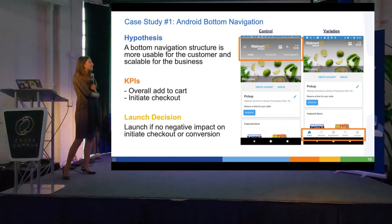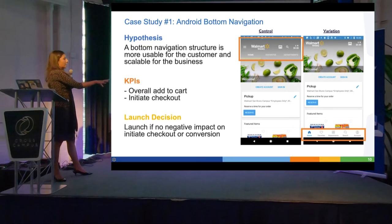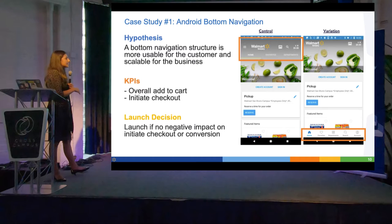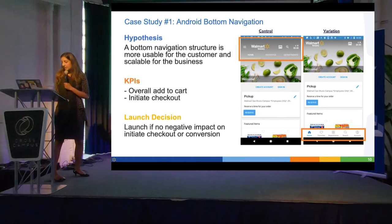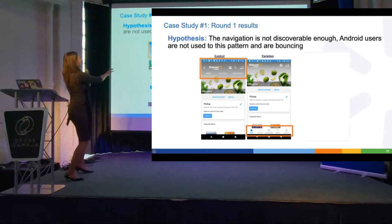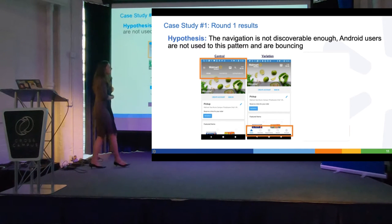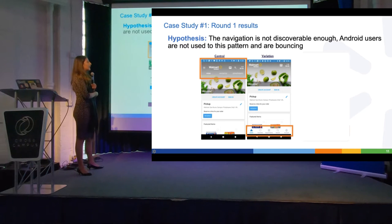We ran the test, and actually found that homepage bounce was increasing in the variation experience. Our hypothesis was that in the variation experience, we did create a discoverable bottom navigation — but we had been trained that when making changes between control and variation, it's important to isolate exactly the change. So even though the ideal experience was what I had in variation two, I was taught not to delete the image or make other changes, just change the navigation, so we could assess the specific impact of moving it.